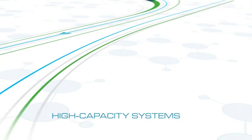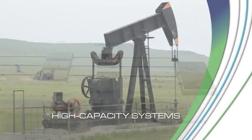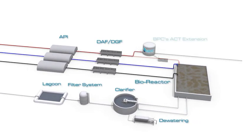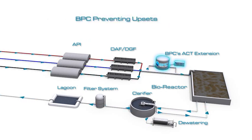For high water volume effluent, such as in refineries and oil production sites, we offer tailor-made and cost-effective solutions integrated into the existing infrastructure. The ACT system can treat separate streams in the refinery, increasing its capacity and stability, thus saving precious resources and ensuring continuous water treatment. Our bypass system prevents upsets in the refinery water purification facility, ensuring an uninterrupted process.